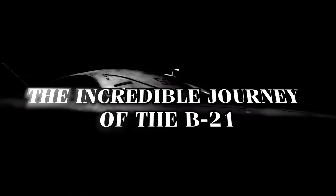But how did we get to this point? Let's briefly recap the incredible journey of the B-21.